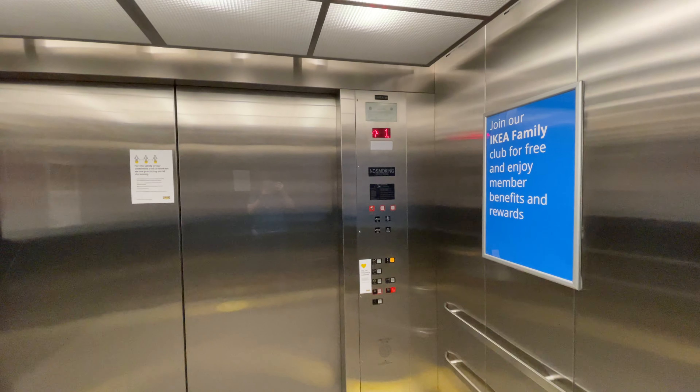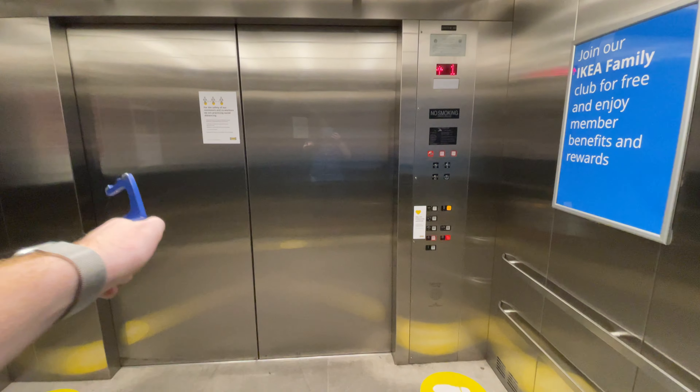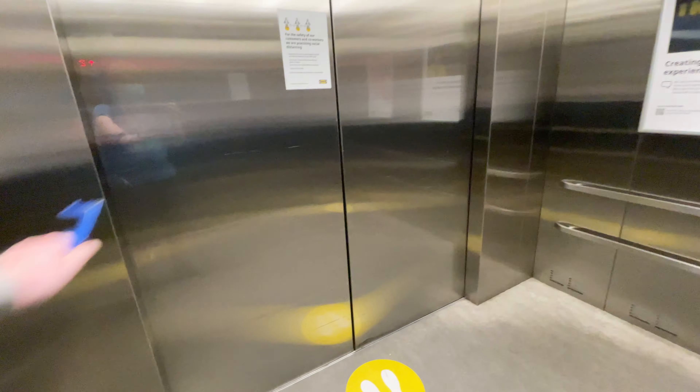Hey there. On the first floor, this elevator opens the door on this side, and on the second floor the door opens on that side. And that would be it.